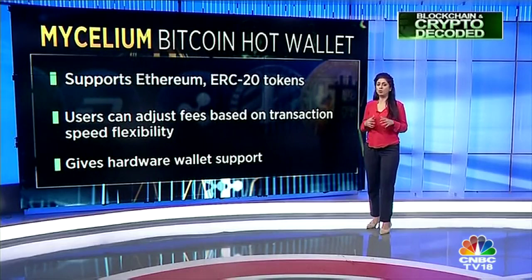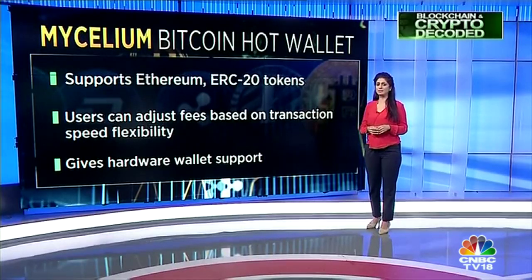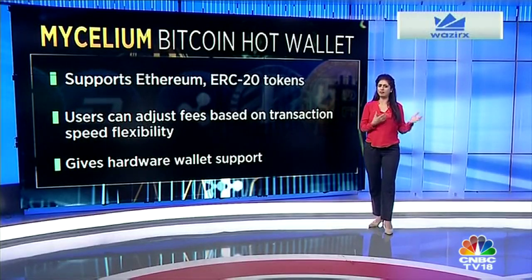The next on the list is Mycelium. It's another of the oldest hot Bitcoin wallets, but it also supports Ethereum and other ERC-20 tokens. Users can also adjust their fees based on transaction speed flexibility. Mycelium features hardware wallet support, allowing users to hold their Bitcoin in cold or offline storage.